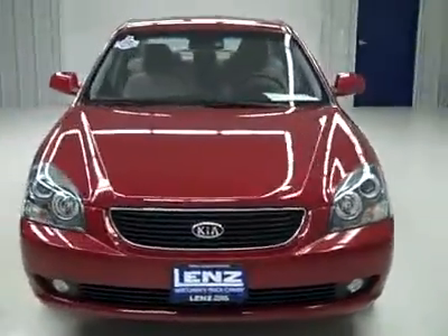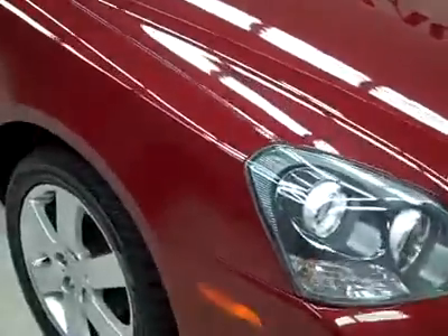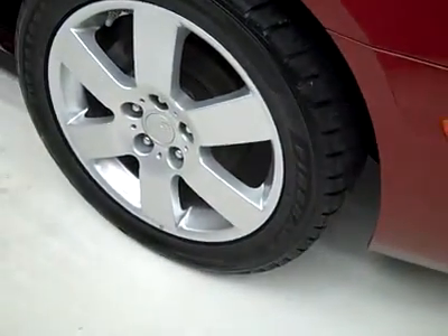This is Stockton for J2136U, a 2008 Kia Optima 4-door LX package, front-wheel drive, color is maroon, 54,000 miles, and a 2.4 liter engine.